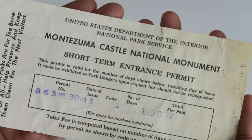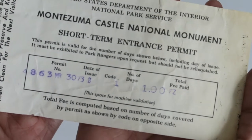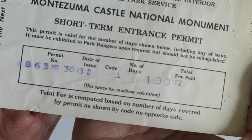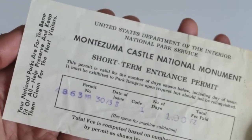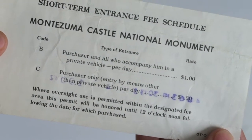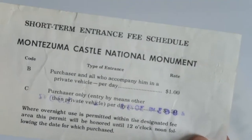Next up we've got this Montezuma Castle National Monument ticket from the United States Department of the Interior and National Park Service — a short-term entrance permit. The date of issue is hard to read because the permit number and date are a bit confusing. It looks like it only costs a dollar, which is pretty cool. The back says one vehicle is just a dollar, and entry by means other than private vehicle — like a tour bus — is only 50 cents.